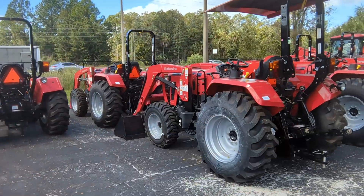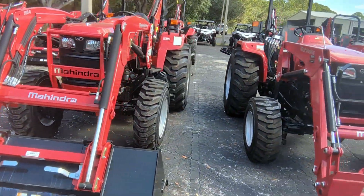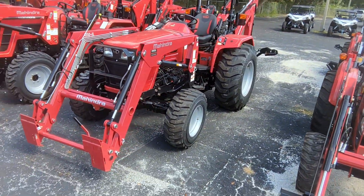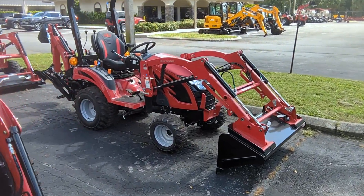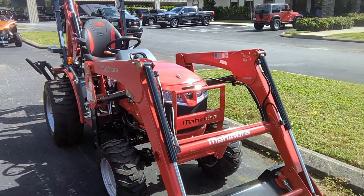Then we have some of our larger ones, our 5100 series. Over here in the center area, we keep a lot of our backhoe tractors. We've got a lot of different options for backhoe tractors, from some of the largest ones down into our smaller ones. Even that little E-Max can be had with a loader and a backhoe, so you can really take care of your dirt driveways and other areas of your property.